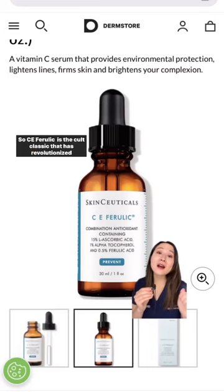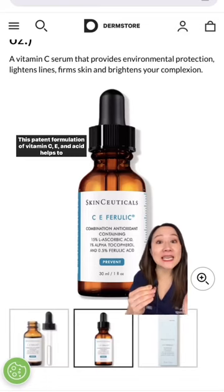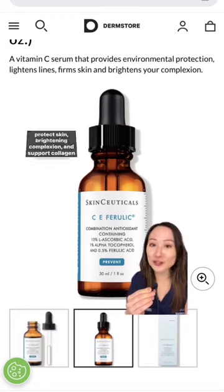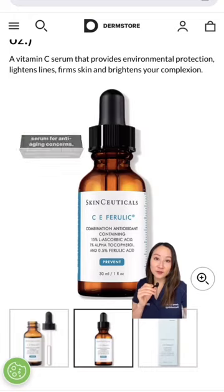C Ferulic is the cult classic that has revolutionized vitamin C serums. This patented formulation of vitamin C, E, and ferulic acid helps to protect skin, brighten complexion, and support collagen production. It's great for balanced to dry skin, or those seeking a vitamin C serum for anti-aging concerns.